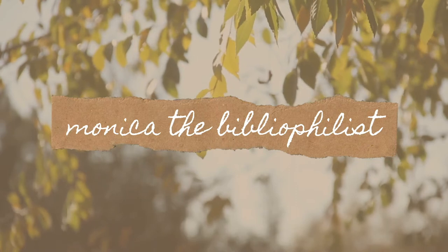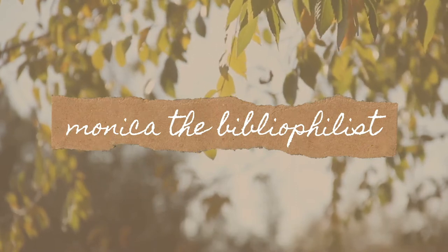Hi friends, it's Monica and today I have another Unplugged book box unboxing. I am repping for Unplugged for another three months for the summer term and this is the Young Adult May box. What Unplugged is known for is their self-care items and they also curate a unique book selection for either young adult or adult books. So let's just get right into it.